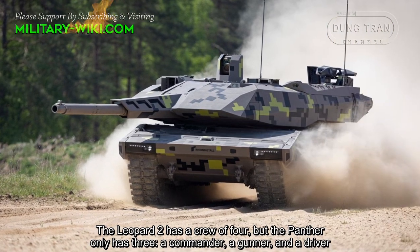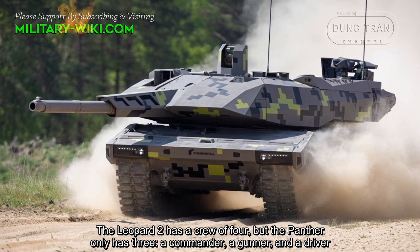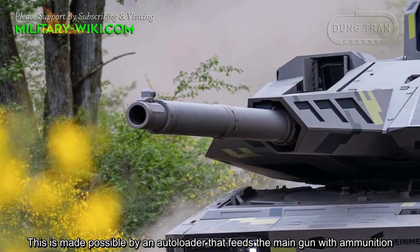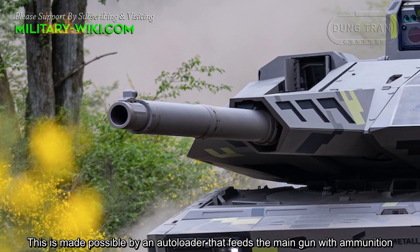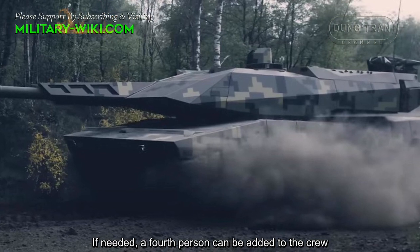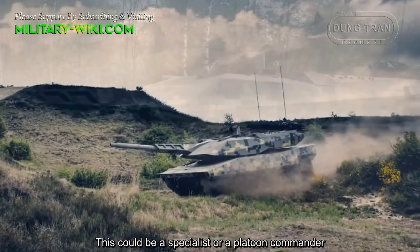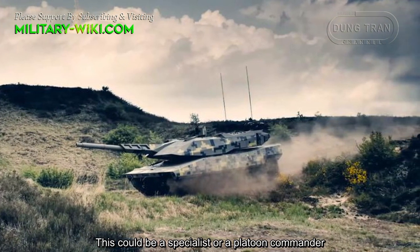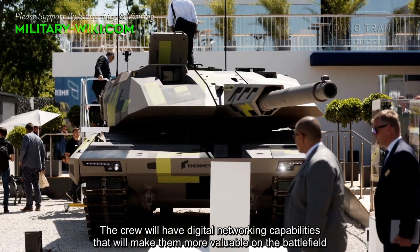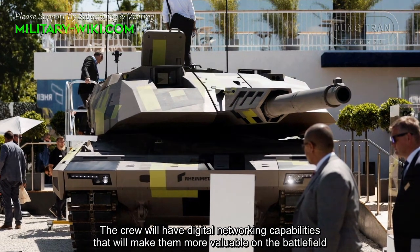The Leopard 2 has a crew of 4, but the Panther only has 3: a commander, a gunner, and a driver. This is made possible by an autoloader that feeds the main gun with ammunition. If needed, a 4th crew member can be added — either a specialist or a platoon commander. The crew will have digital networking capabilities that will make them more effective on the battlefield.